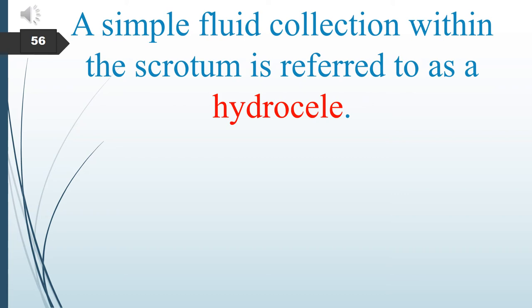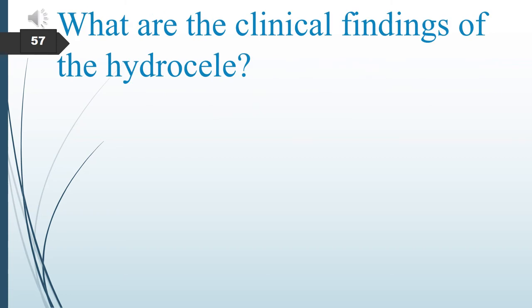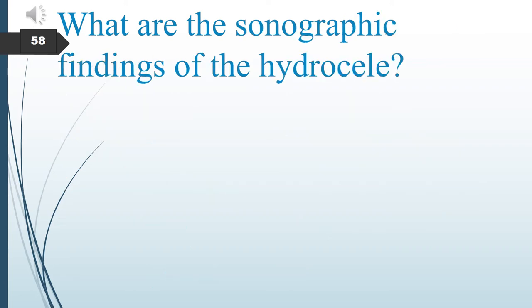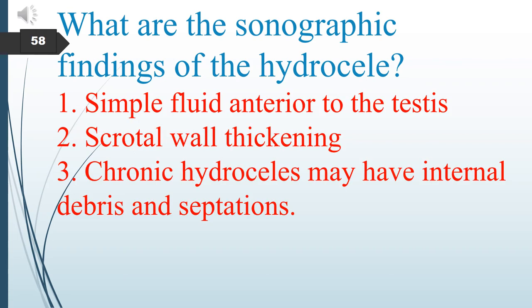A simple fluid collection within the scrotum is referred to as a hydrocele. Hydrocele presents with painless scrotal swelling but may present with pain when found in the presence of scrotal infections, testicular torsion, trauma, or a tumor. Sonographically, a hydrocele can present with simple fluid anterior to the testes, scrotal wall thickening, and a chronic hydrocele may have internal debris and septations.